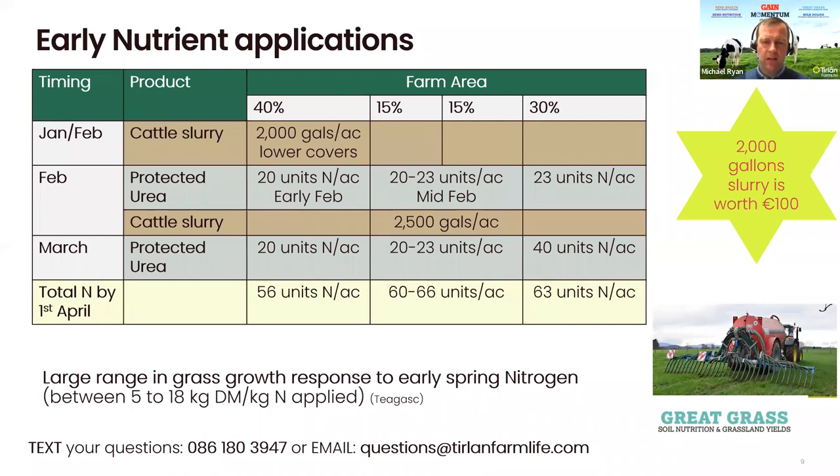If you look at putting slurry onto your farm — say as an example a 100-acre farm — Teagasc recommend that you cover 40% of your farm in the January-February period with 2,000 gallons per acre of slurry, which covers under 1,000 kg of dry matter per hectare. If you look at that 40 acres covered first, that's 4,000 euros worth of fertilizer that you'll effectively be putting out through slurry — a very, very valuable commodity. That's your January-February piece, covering the lowest covers, which would be about 40% of your farm.